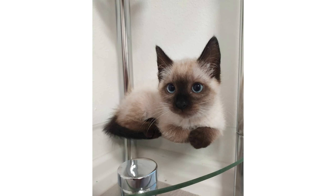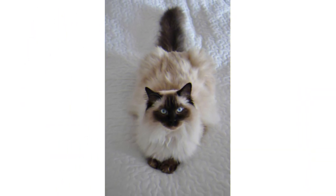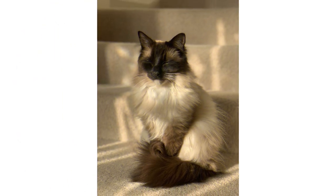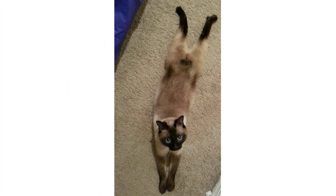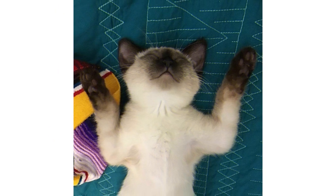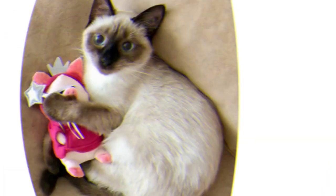As far as their health is concerned, they are very good in health. They come in a variety of colors: chocolate, brown, sable, cinnamon, lavender, fawn, silver, blue, gray, black, cream, beige, tan, lilac, and white. Their coat patterns are color point only. They are also hypoallergenic cats and easy to train.